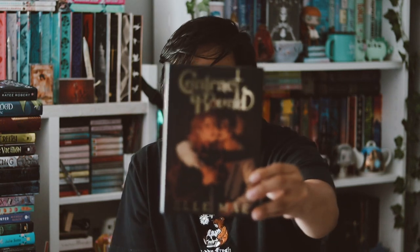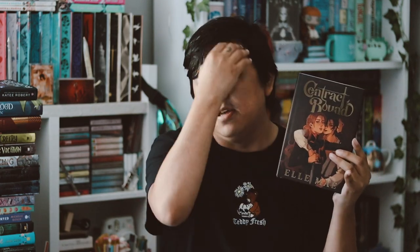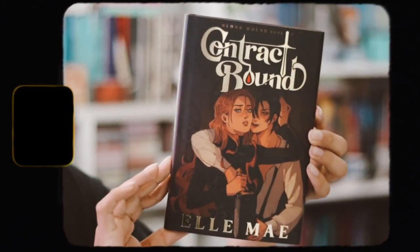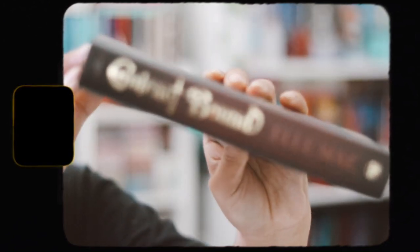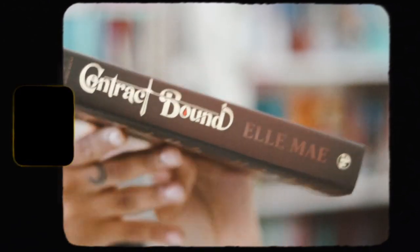This one is 'Contract Bound' by L. May — it's book one in the Blood Bound series. This cover is absolutely stunning. Their original cover was also very pretty but I love this redesign. We have the spine there and the back, and I love the gold foil on this one.